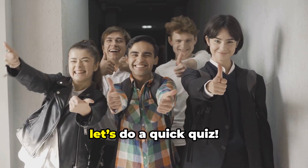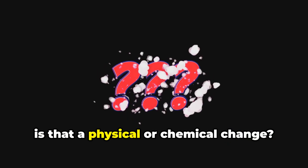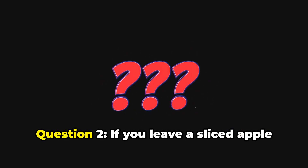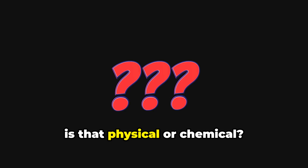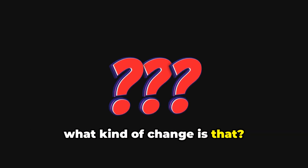Before we wrap up, let's do a quick quiz. Question 1: If you break a glass, is that a physical or chemical change? Question 2: If you leave a sliced apple out and it turns brown, is that physical or chemical? Question 3: If you dissolve salt in water, what kind of change is that?